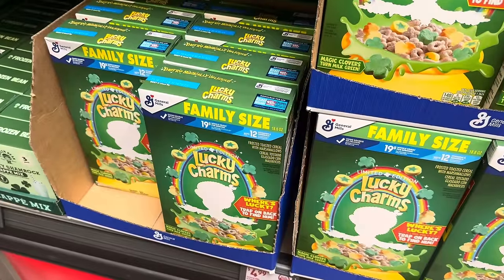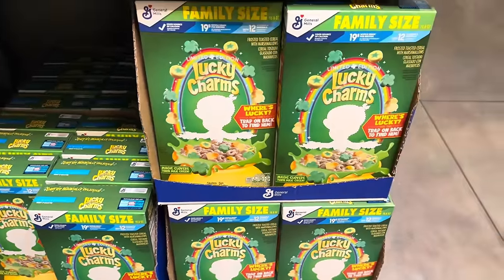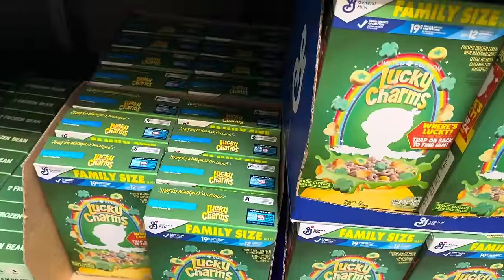Family size of the limited edition Lucky Charms — $4.99. The Magic Clovers will turn the milk green. They'll also turn your number two green — don't ask me how I know that. Not for me, for the children.